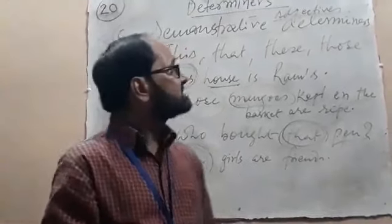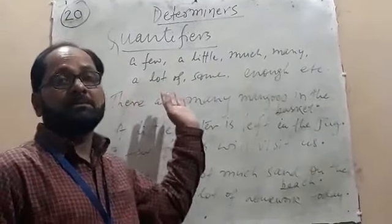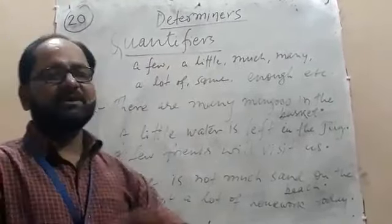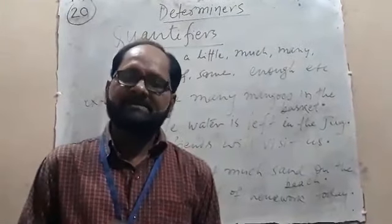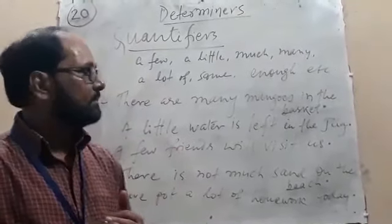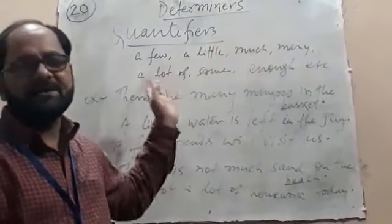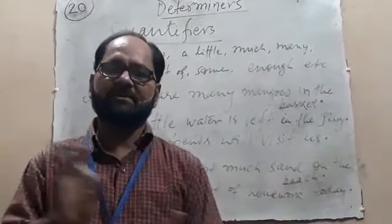Now we will see another kind of determiner — quantifiers. As I have told you earlier, adjectives of quantity and adjectives of number are included in quantifiers. Quantifiers include: a few, a little, much, many, plenty of, a lot of, some, any, first, second, one, two, enough — all are examples of quantifiers.